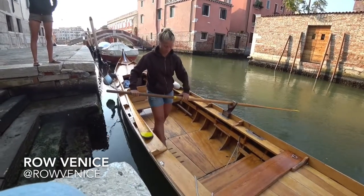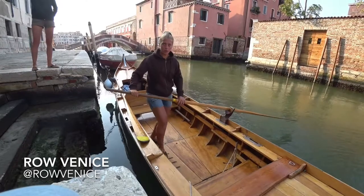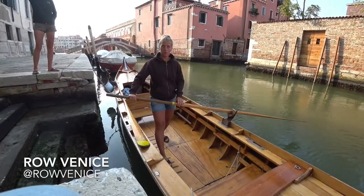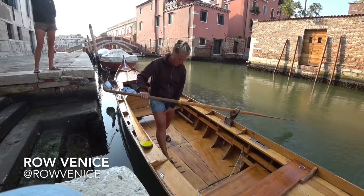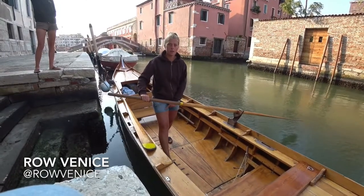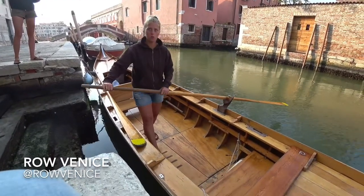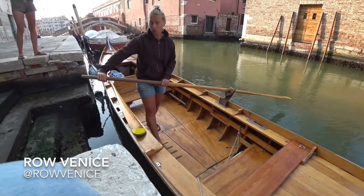Put the right foot in line with the oarlock — no more forward, no more backward, but in line — and the left foot in the back, in the middle of the boat. The distance between your legs is the distance of your walking step. Put the left hand where the oar changes color, close to the body, and the right hand outside the body.